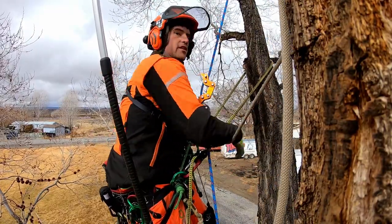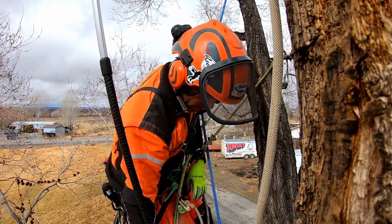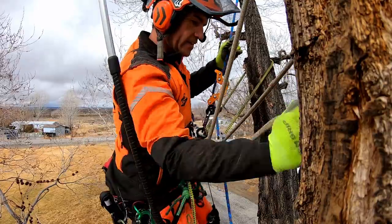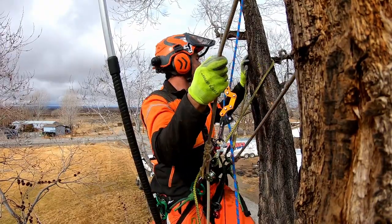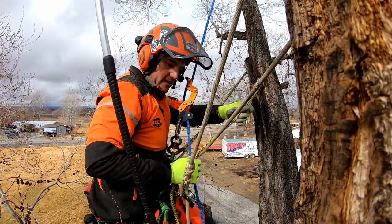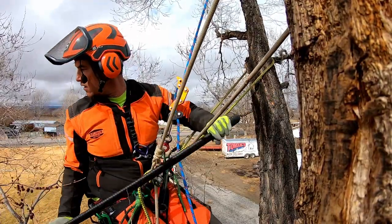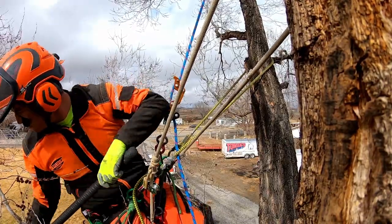I often climb with two lanyards. I like it — it just gives me more options. I know some people say it's cumbersome, and it's true it's less convenient for moving around sometimes than only having one lanyard. But it's definitely convenient in other ways. Once I get locked into a position I can do lots of trimming and not have many problems at all.